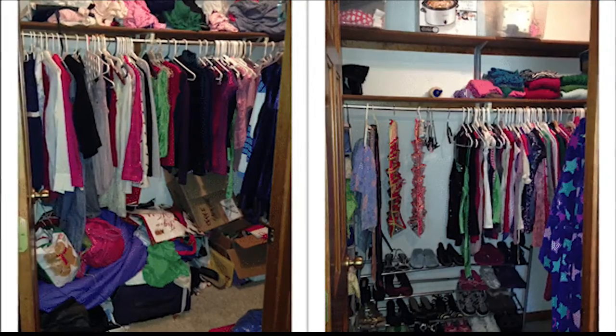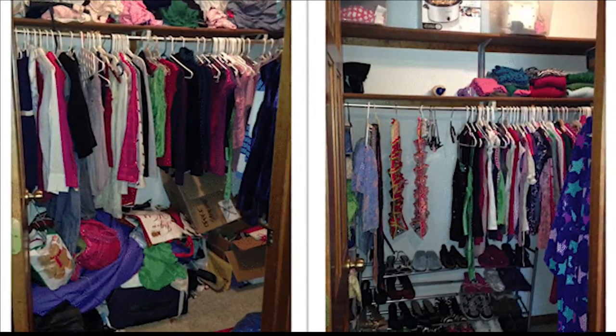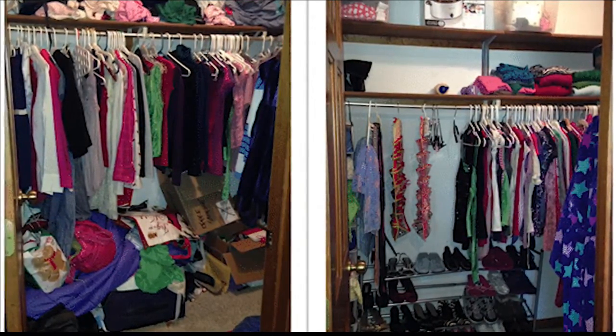Start with extra spare bedrooms — if you have stuff stored in closets, under the bed, in dressers in those rooms, that's a great place to start. Then work your way back towards the day-to-days, the stuff that you use every single day.